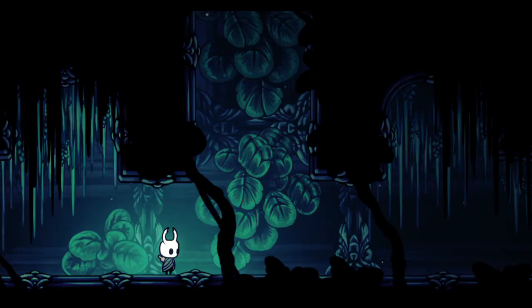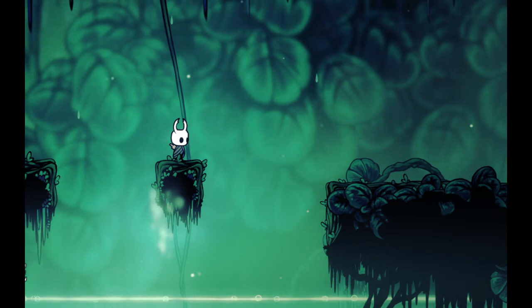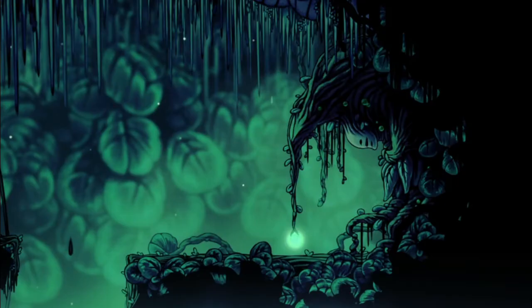Number 5: Isma's Grove in Royal Waterways. I absolutely love the plants here — the ivy with the rounded leaves growing all over the walls. I can understand why Ogrim was so committed to protecting this place. Finding Isma's corpse is sad, but at least she died surrounded by her plants, and she leaves behind a little gift for the knight in her acid-immunity-granting tear.